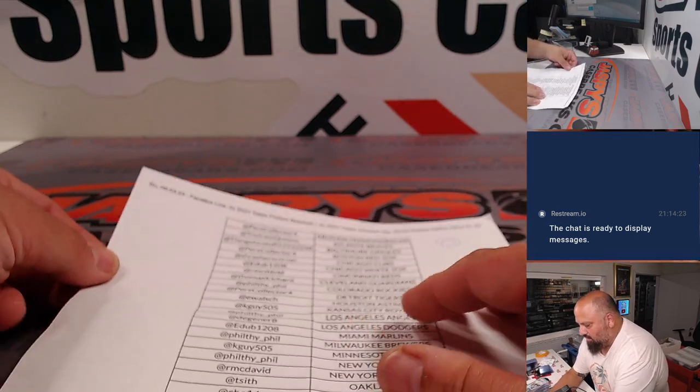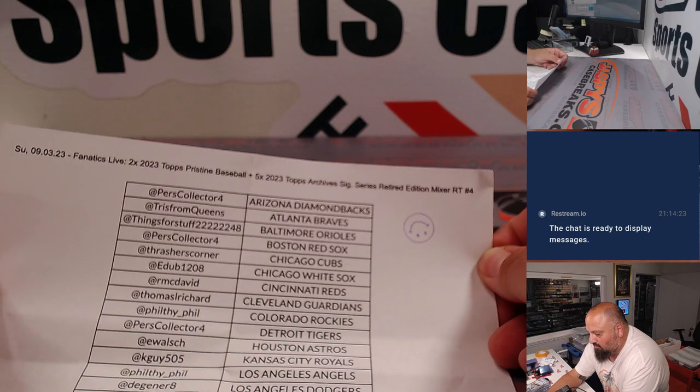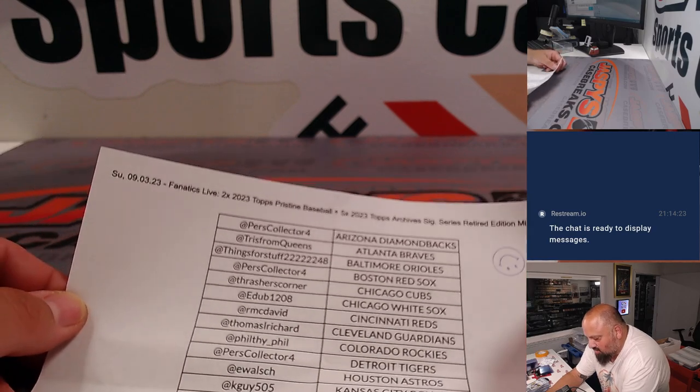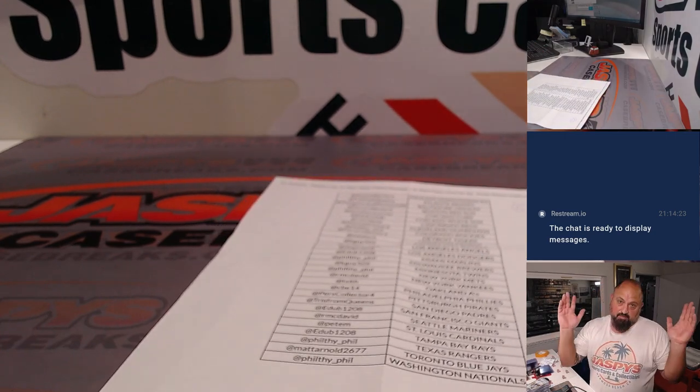All right, again, so that was random team number four — two boxes of Pristine Baseball, five boxes of Archive's Signature Series on Fanatics Live, Sunday night, September 3rd. Bye-bye.